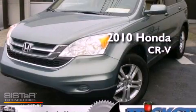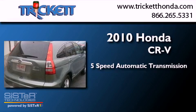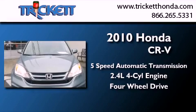This is a 2010 Honda CR-V. This crossover has a five-speed automatic transmission, an inline four-cylinder engine, and the added capability of four-wheel drive.